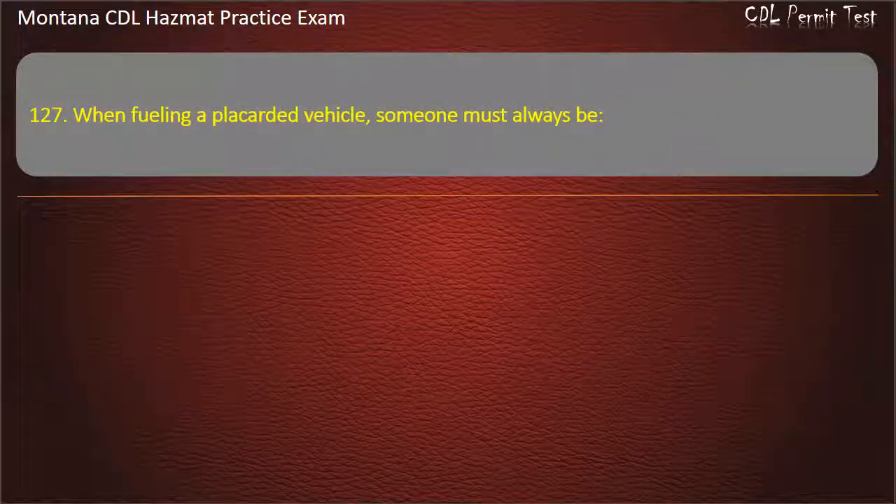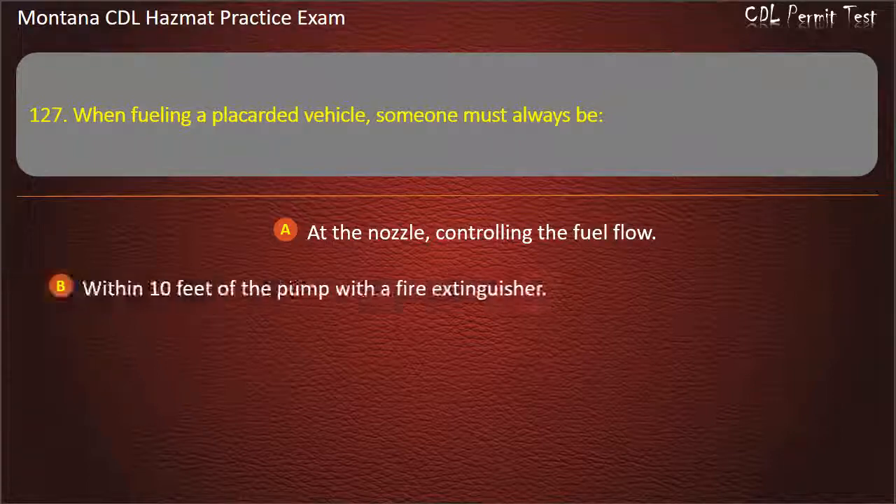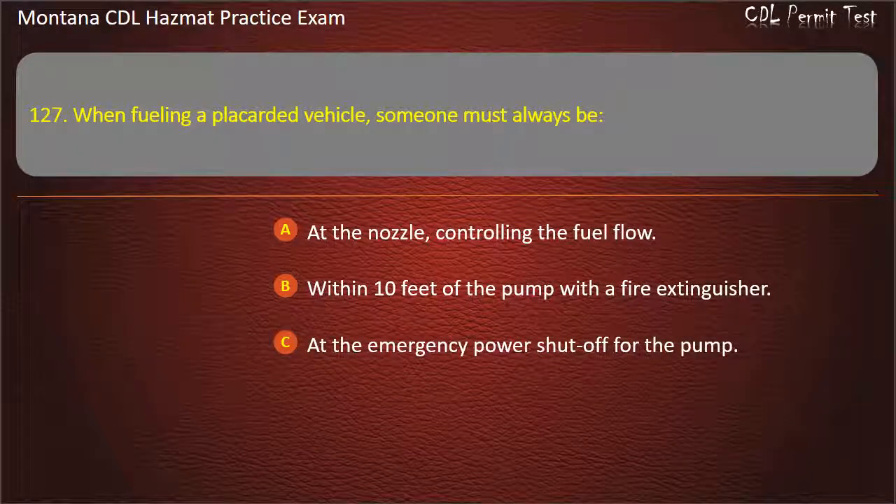Question 127. When fueling a placarded vehicle, someone must always be: at the nozzle controlling the fuel flow; within 10 feet of the pump with a fire extinguisher; or at the emergency power shut-off for the pump. Answer: At the nozzle controlling the fuel flow.